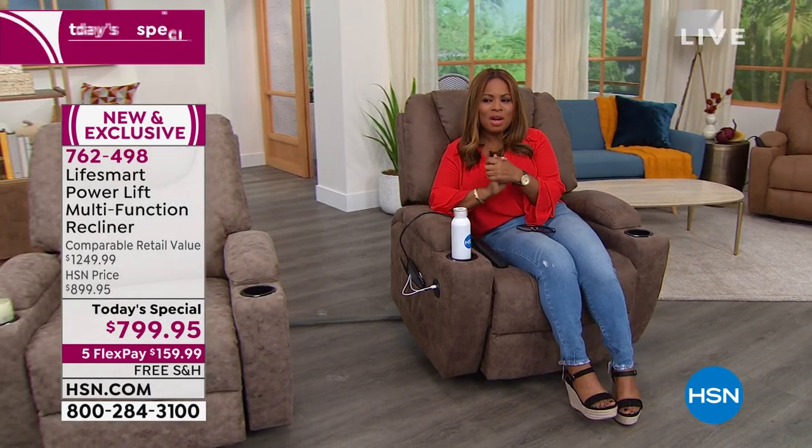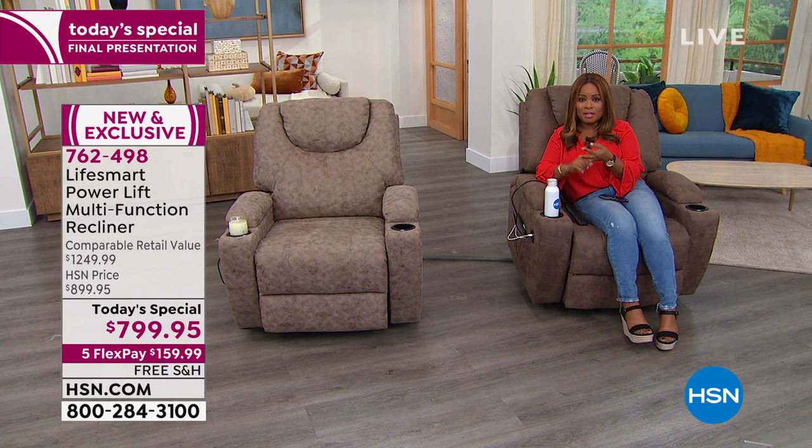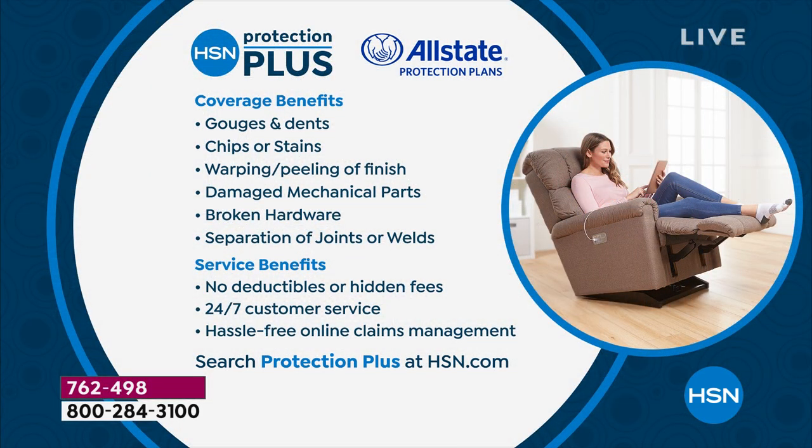This is it for the entire day — it's it for the year. We still have the light brown and the tan, but not many. If you want yours, treat yourself. Think about what you paid for a bar stool or a piece of furniture that's not comfortable. This is massage, lift, recline, heat — wide, the widest seat, the largest we've ever offered, and we've doubled up the value. If you placed your order — it's so comfortable, I don't even want to get out of this chair. Since this is a large piece of furniture, think about the protection plan plus through Allstate — it will protect you against warping, chips, stains, gouges, dents, separation of joints, and broken hardware. It's always a great way to go for an investment like a piece of furniture.